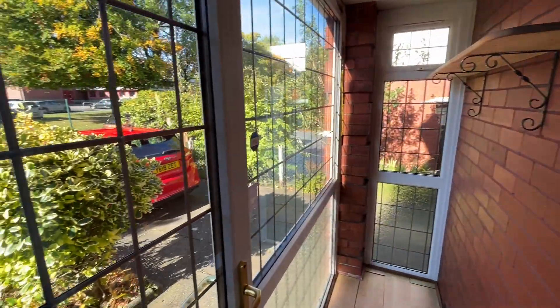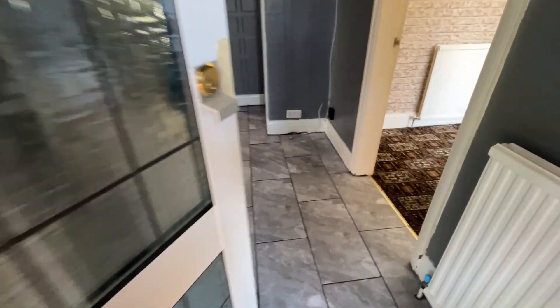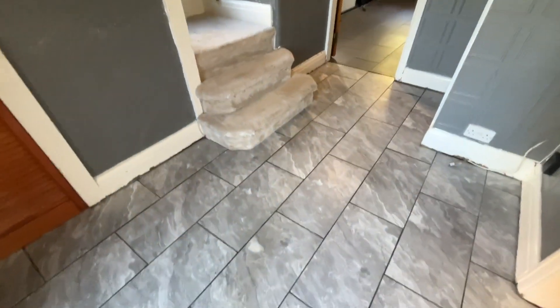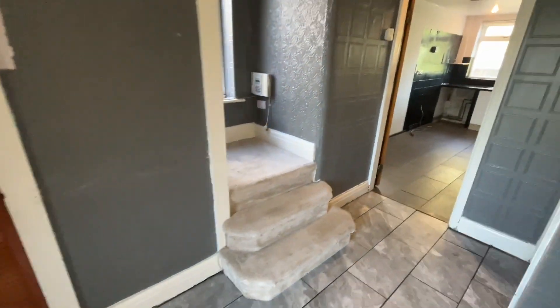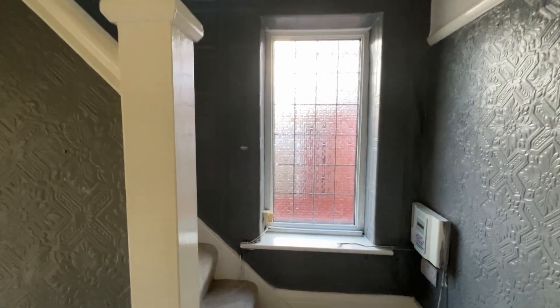Here we are in the porch for 10 Greenland Road. We step into the entrance hallway where we've got the tiled floor, some under stairs storage, and of course stairs which lead to the first floor, with a double glazed window there letting in some light.